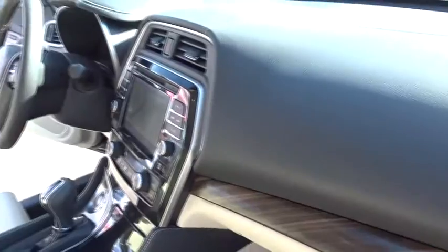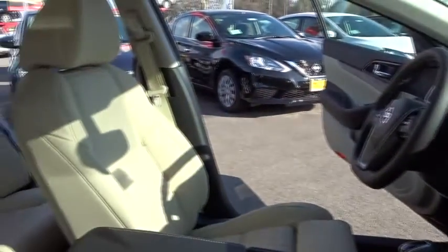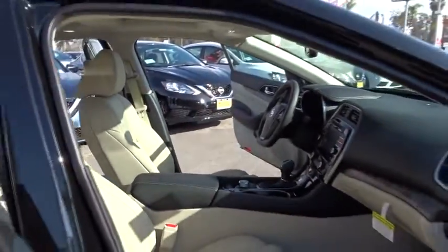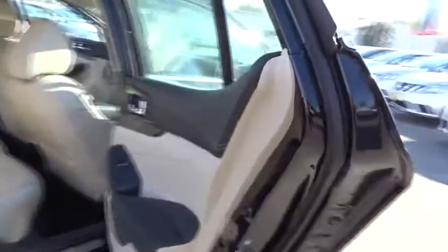Anti-lock braking system, Bluetooth, leather-wrapped steering wheel, moonroof, adjustable steering wheel, power steering, aluminum wheels, cruise control, keyless start, hard disk drive media storage, and auto-dimming rear-view mirror.